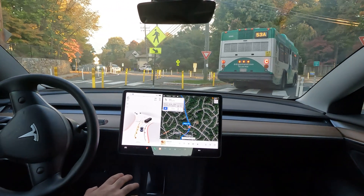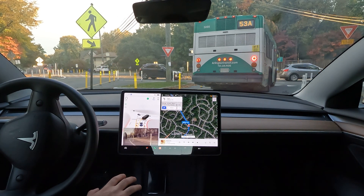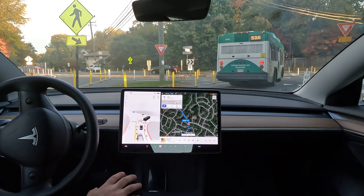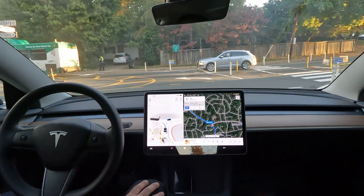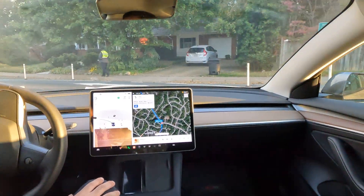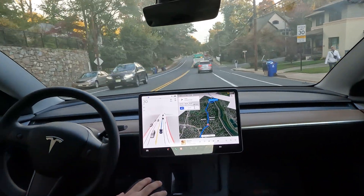No erratic left turns noticed since the update — it's done really well. It used to just try to make a left on that road there, but now it continues past it. That's a great improvement. Let's see it go through the entire traffic circle on its own — no pedals, no steering. Well done, nice job, look at that!